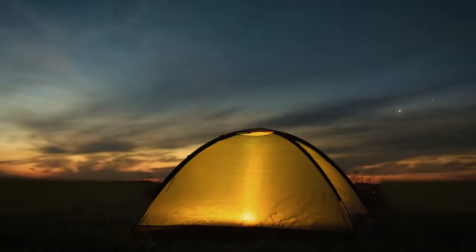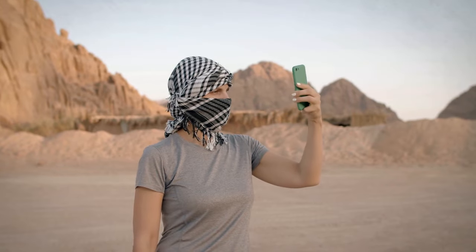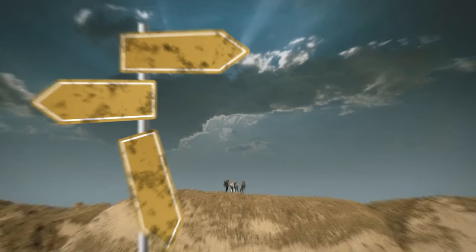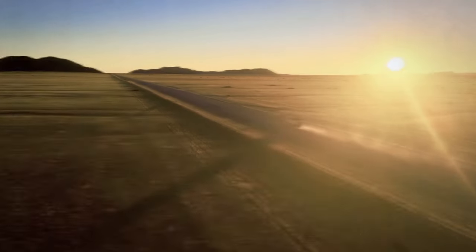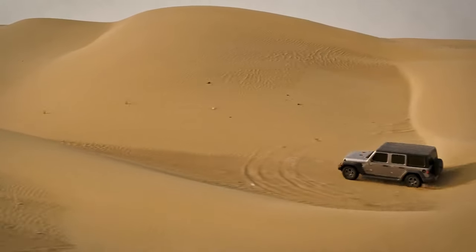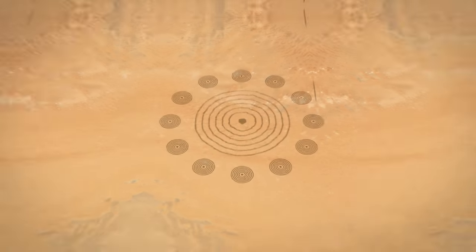The next day, tension grows — there's no cell reception. But thankfully, you added the coordinates of the circles to your Google map, and the offline mode works out there. You follow the coordinates, but it leads you astray, and you start to get nervous, thinking this was all in vain. But you and the team get into the car and drive a few more miles past the coordinates. After a very bumpy ride, you can't believe your eyes.